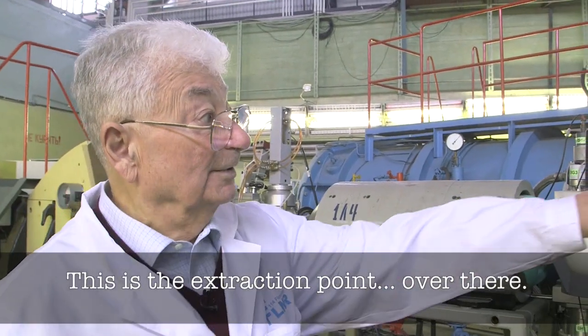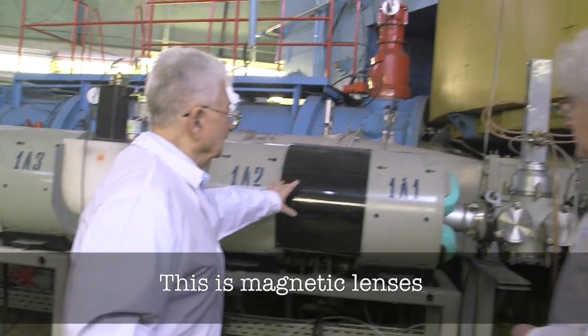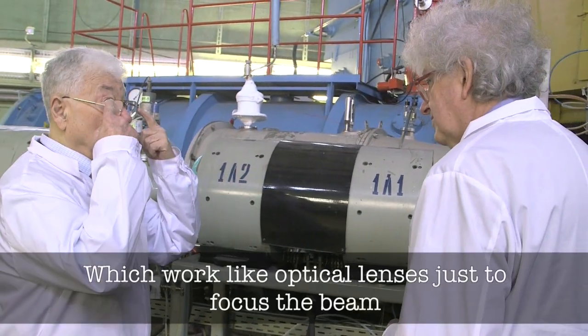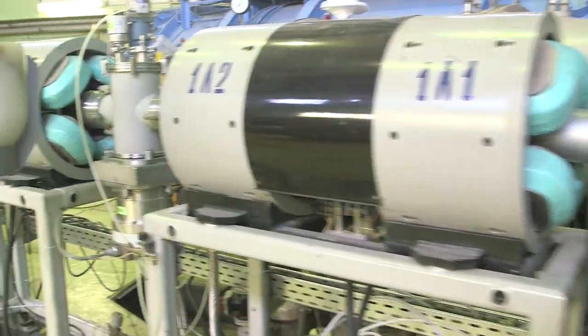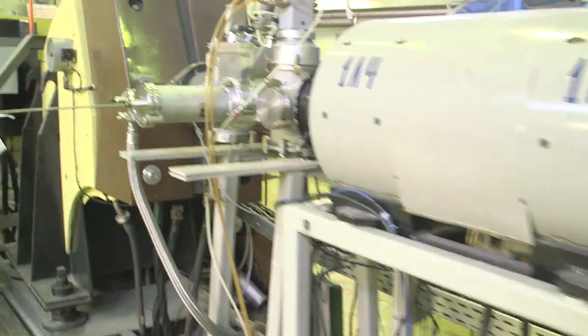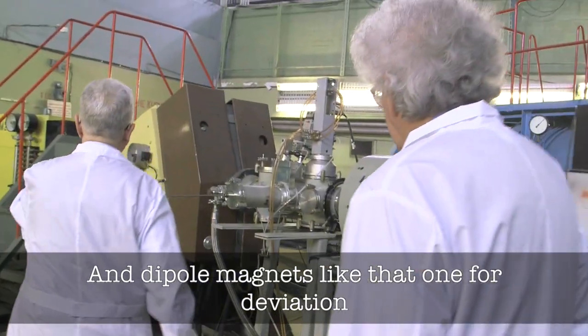This is the extraction point over there, and the beam comes out this way. These are magnetic lenses, which work like optical lenses, just to focus the beam. And a dipole magnet for deviation.